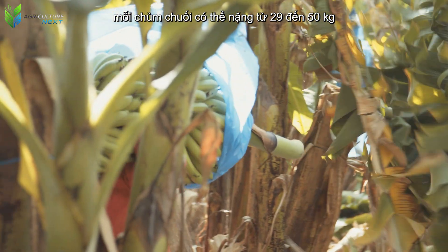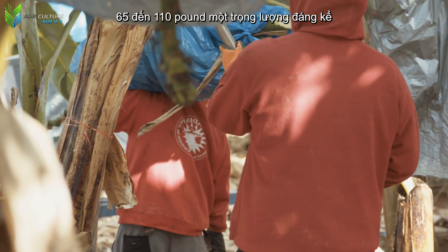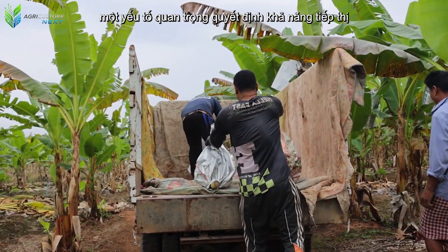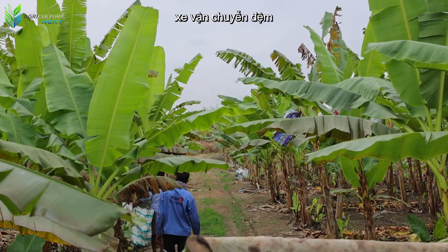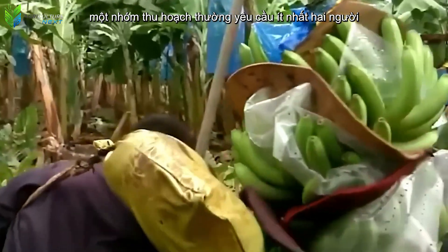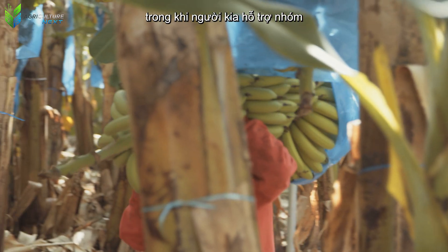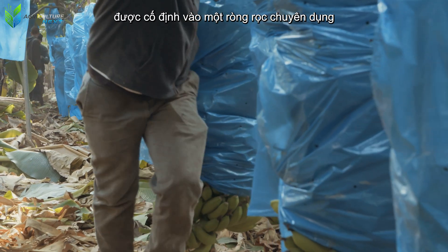Each banana bunch can weigh from 29 to 50 kilograms (65 to 110 pounds) — a significant weight that farmers must skillfully handle to protect bananas from bruising, a crucial factor determining international marketability. They are carefully placed on specially padded transport vehicles, and farmers often use thick foam pads on their shoulders to minimize personal injury. A harvesting team usually requires at least two people: one professional who decisively cuts the banana bunch with a knife, while the other supports the bunch to ensure no damage occurs.